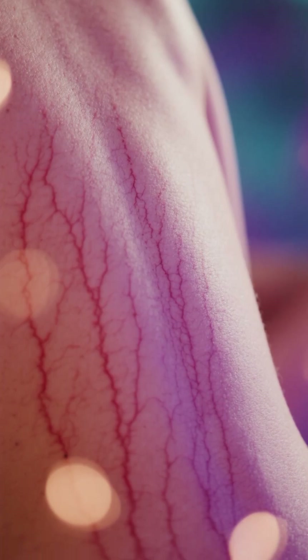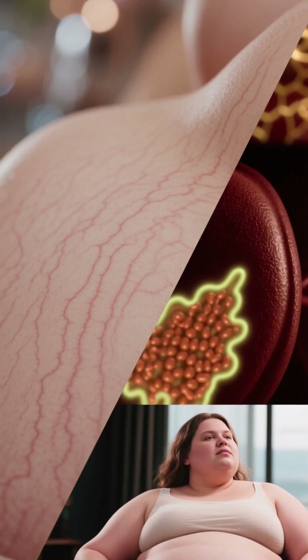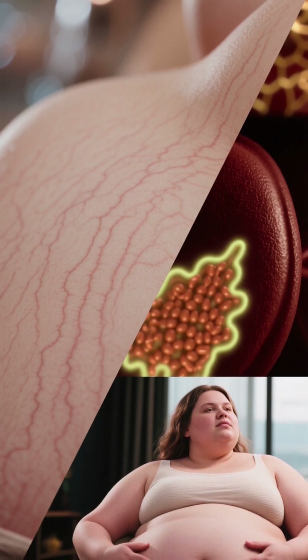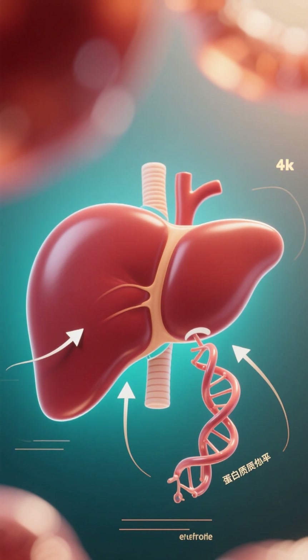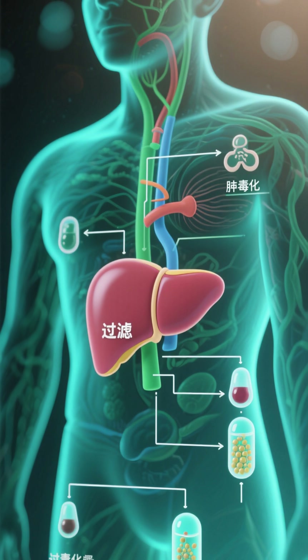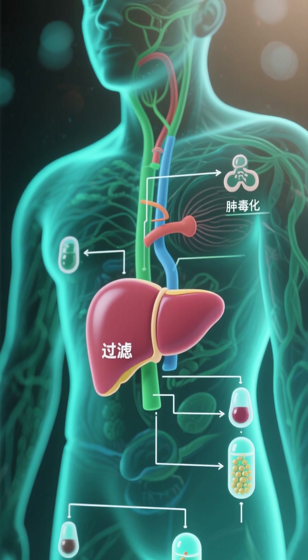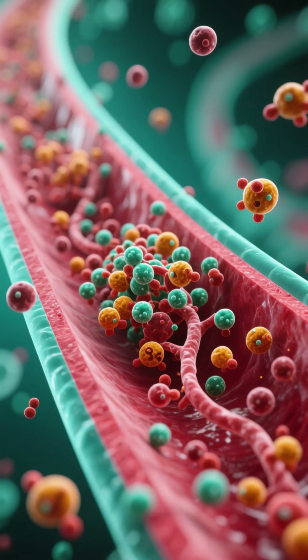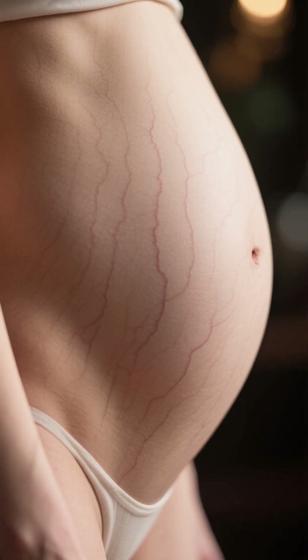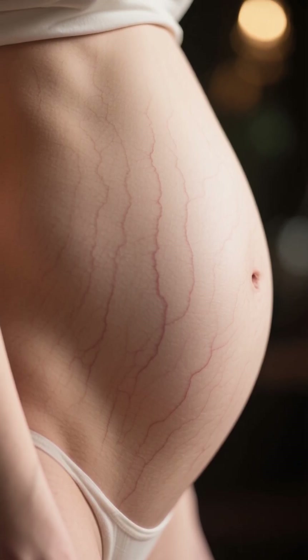Number 4: Red or purple stretch marks. Stretch marks are often caused by rapid weight gain or hormonal changes. However, they can also be a sign of liver damage. When the liver is damaged, it can cause the body to produce less protein, leading to a loss of elasticity in the skin and making it more susceptible to tearing. Additionally, the liver helps to detoxify the body of harmful substances. When the liver is unable to do its job properly, toxins can build up in the blood and cause the skin to thin, making it more likely for stretch marks to occur.